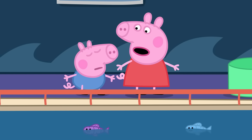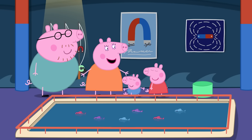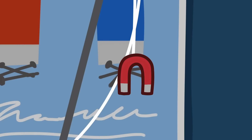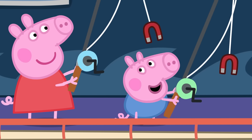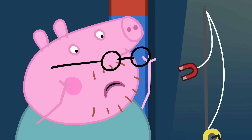These aren't magnets — they're fish! The fish are made of metal, Peppa. So we can fish them out with these magnets. Fishing rods! Just like on Grandpa Pig's boat. Just be careful. Magnets can be quite sticky.